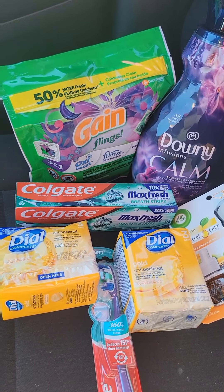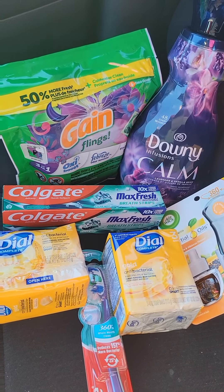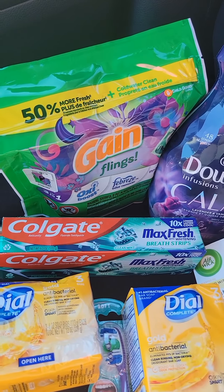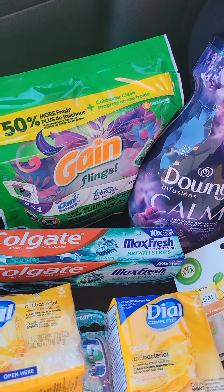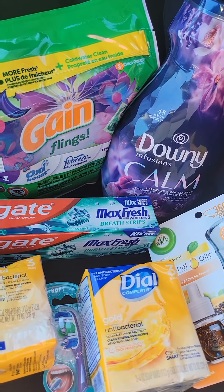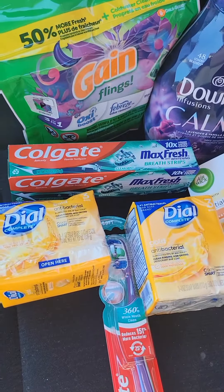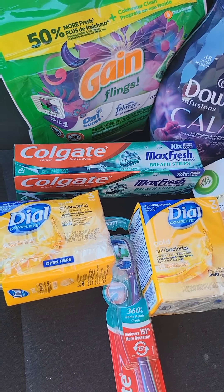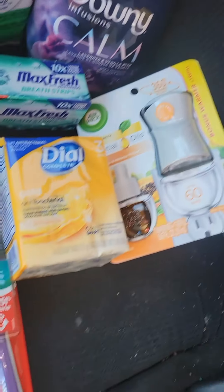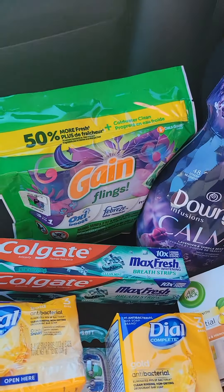Here's my deal, and I'll explain why my out-of-pocket was a little higher at the end of this video. I went into Family Dollar and picked up one Gain 14-count flings for $4.45, one Downy Infusions Calm fabric softener for $4.95, one Colgate Max Fresh toothpaste for $3.00, two Dial bar soaps for $2.85 each, one Air Wick warmer starter kit for $3.50, and one Colgate toothbrush for $5.10.